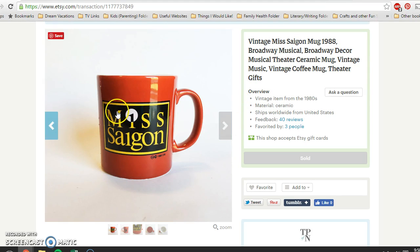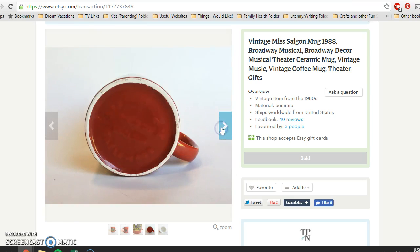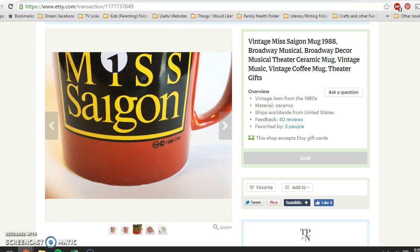I found this Miss Saigon — as in the musical theater production — mug at a church rummage sale, very randomly. I paid 40 cents for it. As you can see, there's the symbol on the back and 1988 down here. It sat for maybe six weeks and sold for $24.95.